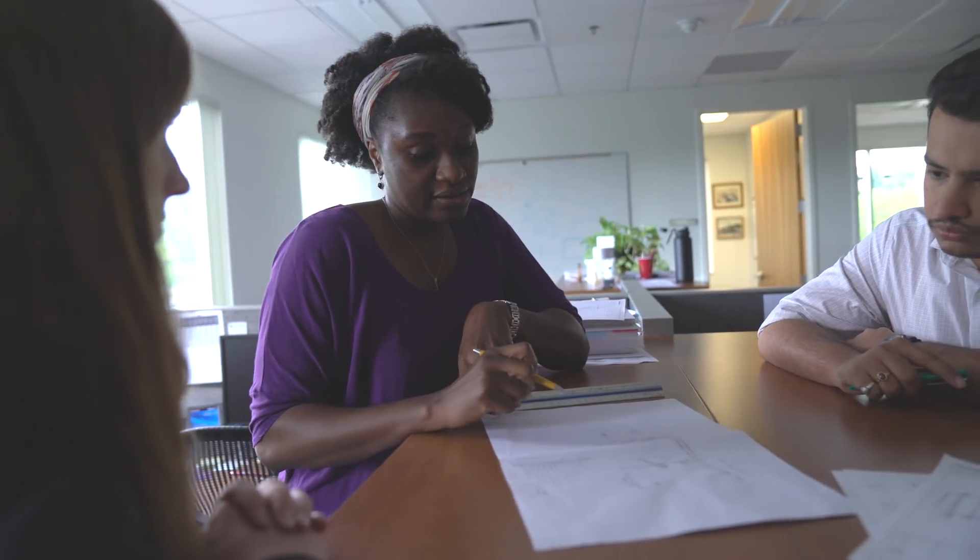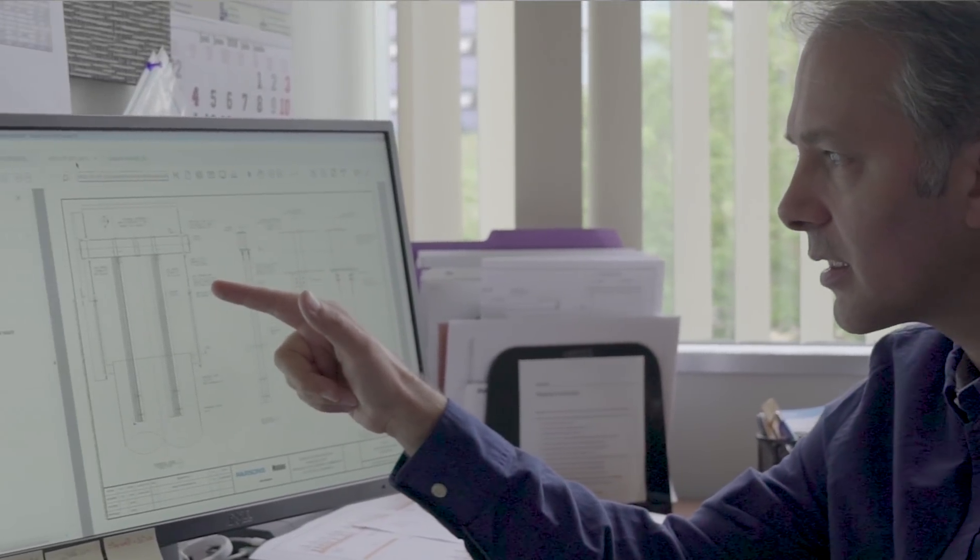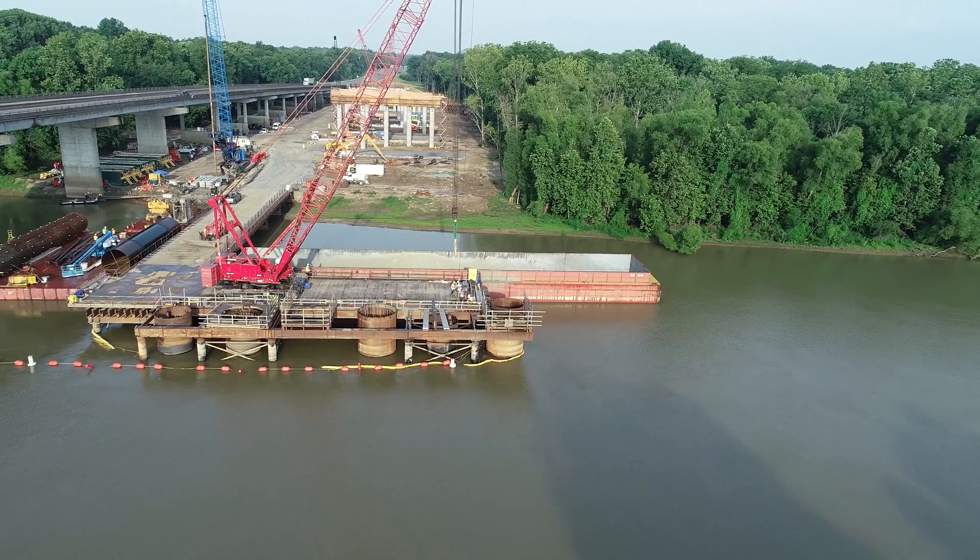Every construction project starts off with a set of drawings, and when you start looking at the drawings, some of the challenges that you see are not always obvious. At Parsons, that's one of the things that we do best — to deconstruct these potential issues and turn them into opportunities.